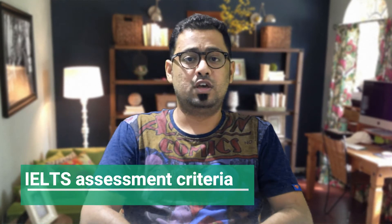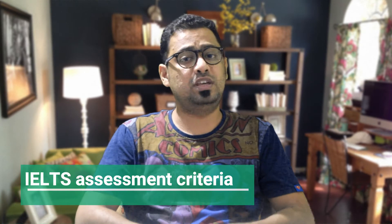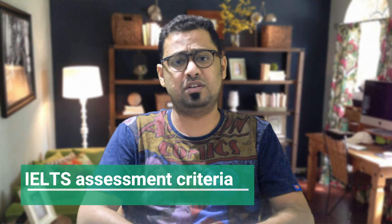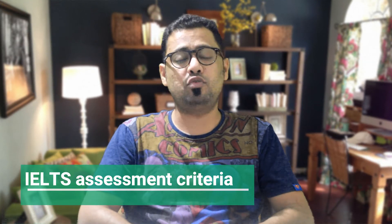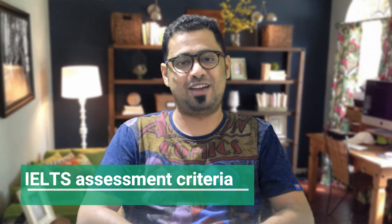The second is lexical resource. You should use a wide range of language appropriately with some idiomatic language. Some mistakes are accepted. Your vocabulary needs to show that you can talk about a variety of different topics. This is what is meant by flexible use of language.